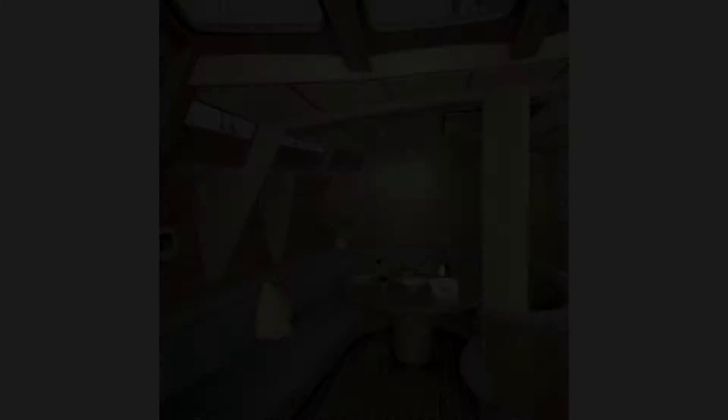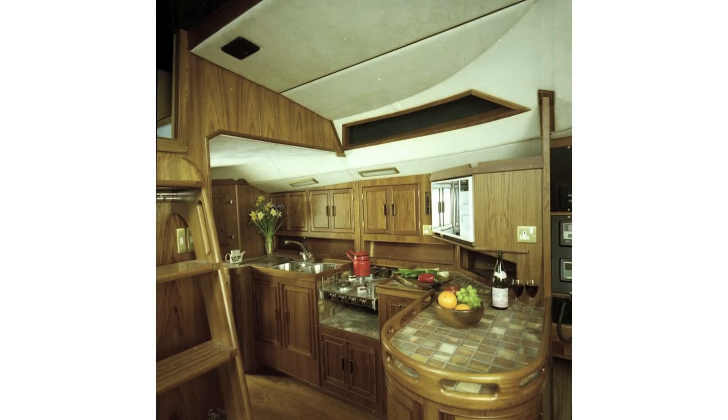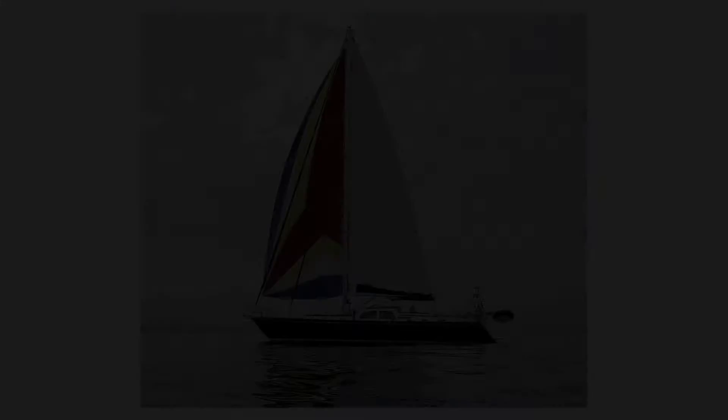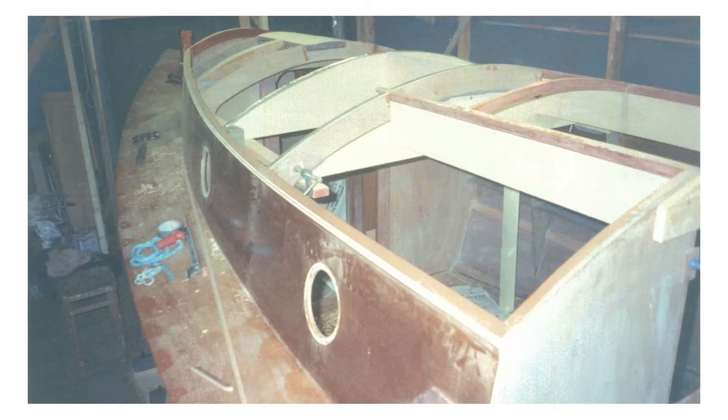From 1980 to 1990, he was design and production director. He has been responsible for building more than 120 yachts and has created over 150 boat designs, many of which are for home build.